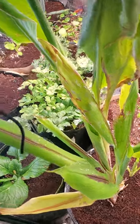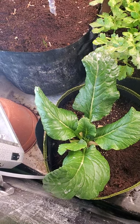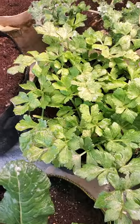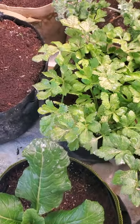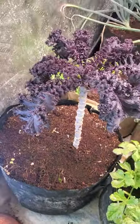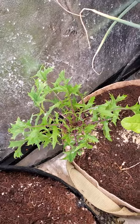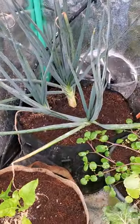We have some Japanese komatsuna — it's a type of mustard spinach, it's good. Got some celery. I have diatomaceous earth on some of my celery because I had issues with thrips. Got some purple kale, some mizuna, some Swiss chard, and some potato onions.